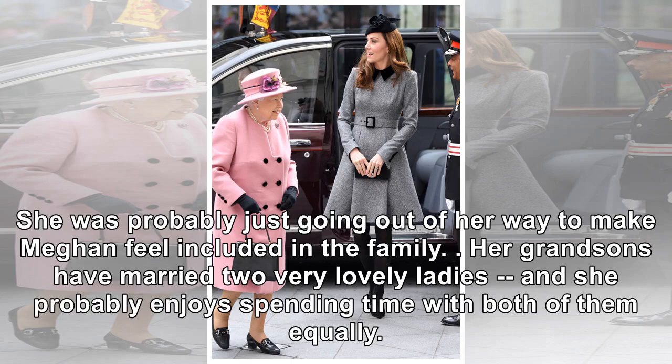Her grandsons have married two very lovely ladies, and she probably enjoys spending time with both of them equally.